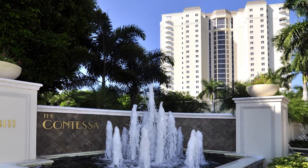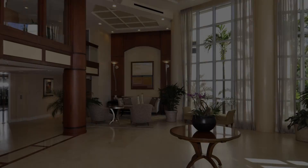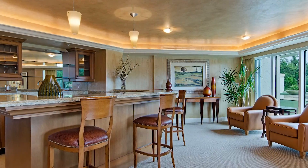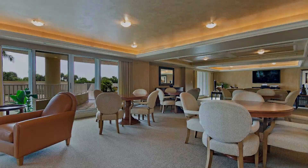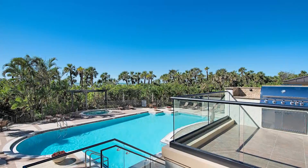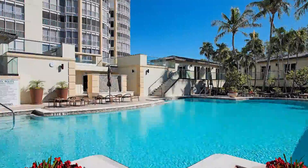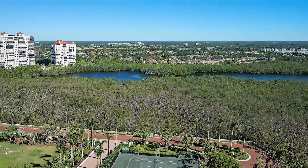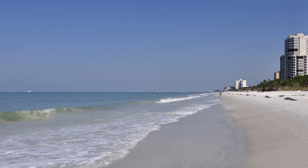Absolutely. Contessa Tower is just truly a little slice of heaven. It's just one of six beachfront Bay Colony towers and it's best known for its stunning, as you can see here, unobstructed gulf views and pristine direct beachfront location.